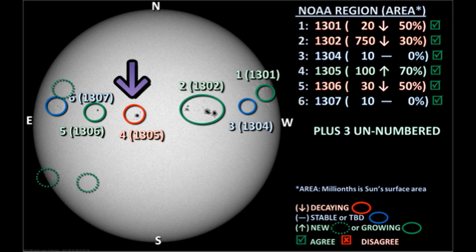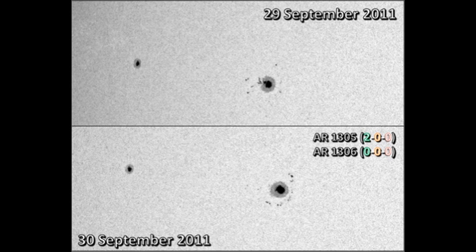Next we turn our attention to regions 1305 and 1306. Region 1305 has produced two of the C-class flares we have seen, and I think it's fairly evident why. A semi-circle of small spots has developed out ahead of the main spot, and it's this development that has probably caused the flaring we've seen. Region 1306 has produced no activity and hasn't really changed a lot.